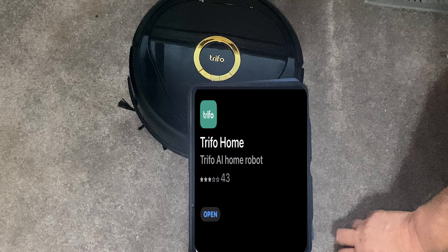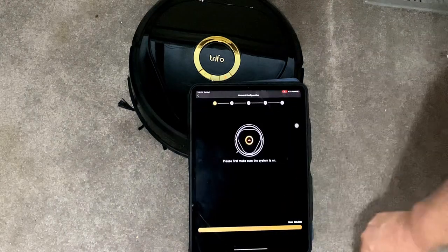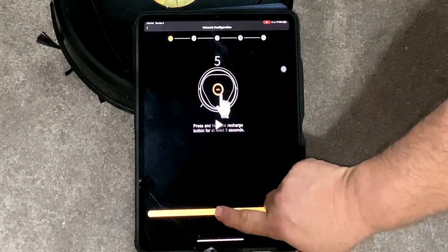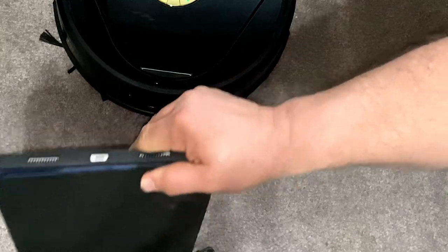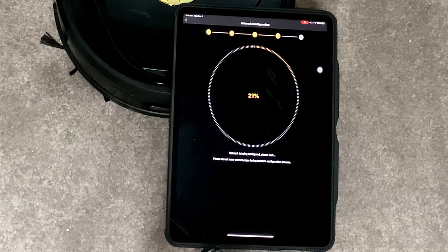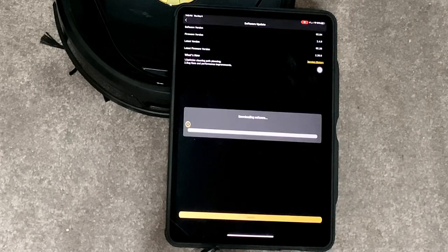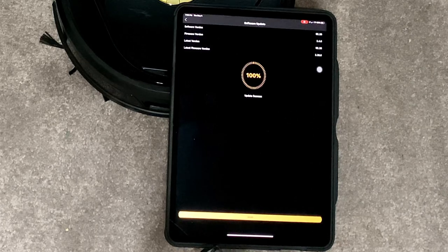To connect with the app, open it, click on the Trifo Lucy vac in the top left corner, then hit the home button on the vacuum near the gold ring. After five seconds it searches for your Wi-Fi. Hit continue, enter your Wi-Fi password, and hit continue again. A QR code pops up on your app — hold it no more than four inches from the camera. Hit continue, it connects to Wi-Fi, then prompts you to download current software. Click yes, it installs quickly, and you're ready to go with your Lucy robot.